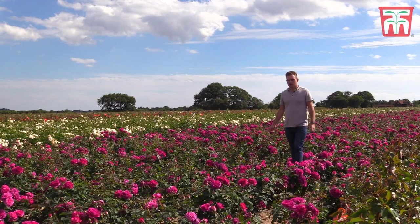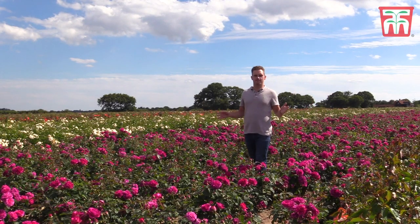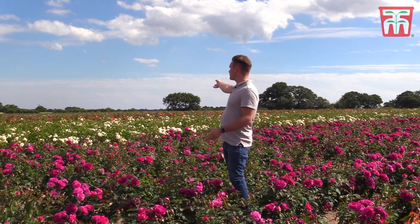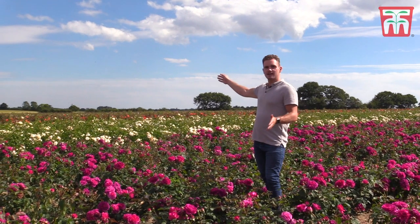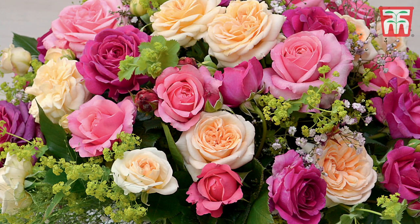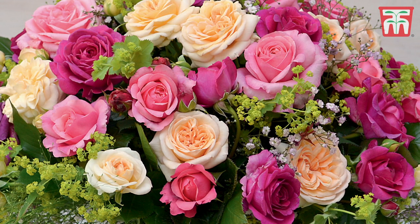Roses can also be used for cut flowers. This here is the Florist Timeless Collection and it has a superb fragrance. Its flower stems have been bred specifically for their suitability as cut flowers. Here I've got Timeless Purple and behind me I've got Timeless Cream. These two are just two in the collection, and they've been chosen and selected to complement each other perfectly.